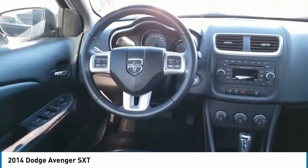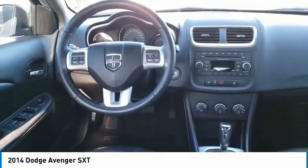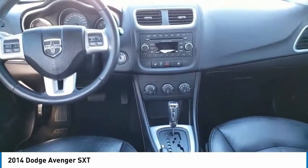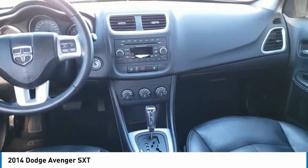Surprisingly roomy — with the Avenger, you can have the sporty looking car you want and still get the storage space you need. This vehicle has less than 70,000 miles.